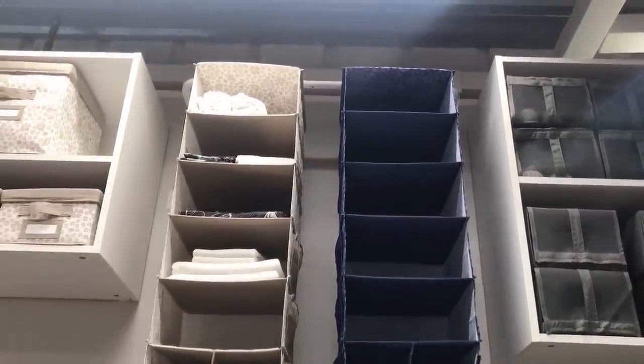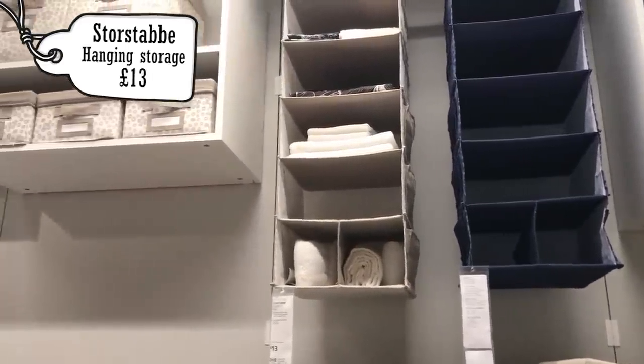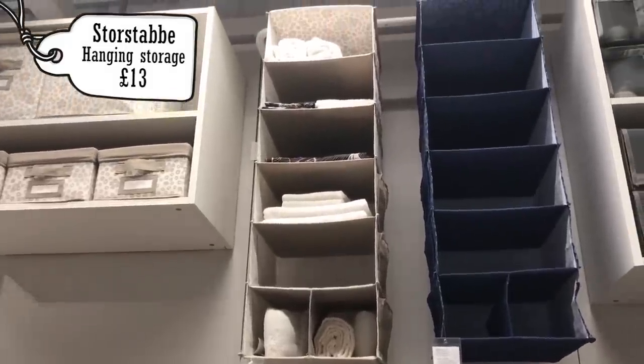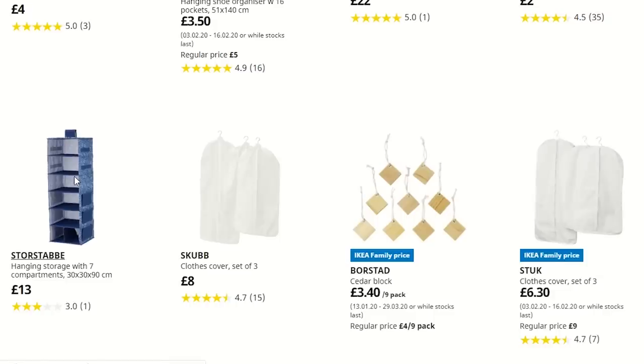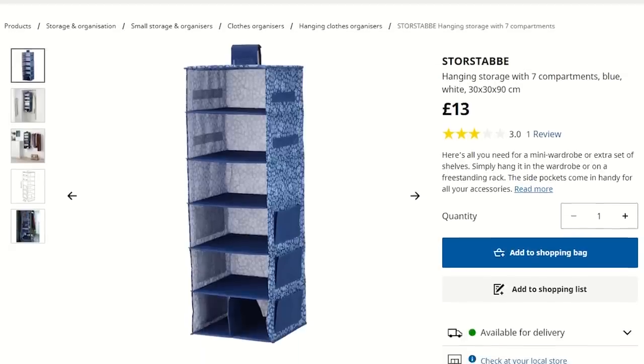The next thing I saw was this hanging storage compartment for £13. I'm not too sure how this would fare over time with them sitting in there and possibly destroying it, but I thought this could be something you could hang from the top of the cage and give them somewhere to sit in.